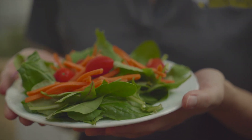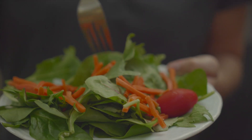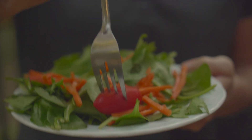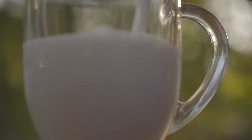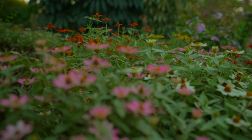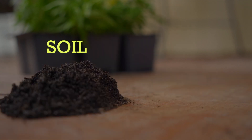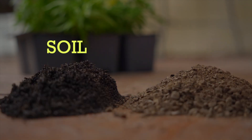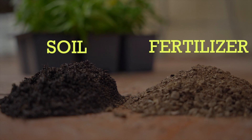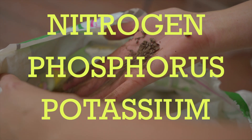We all need certain nutrients to keep our bodies healthy. We get nutrients from eating nutritious foods, such as carrots, bananas, beans, milk, and from vitamins. Just like people, plants need nutrients to stay healthy. Garden plants get nutrients from the soil and from nutrients that we give them, called fertilizer. Fertilizer gives plants nutrients like nitrogen, phosphorus, and potassium.